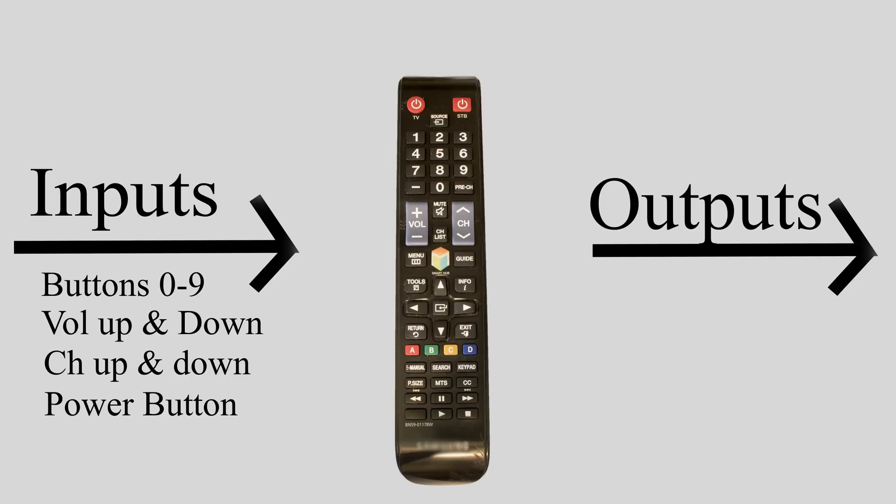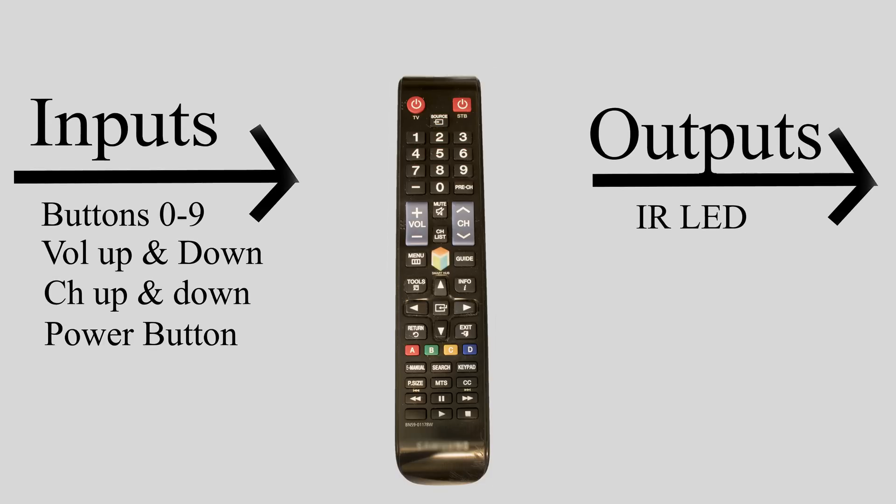As for outputs, a basic IR infrared remote works by blinking an IR LED with a very specific pattern at the TV. This means we only need one output. A computer programmer would then flash code to the microcontroller that contains the pattern to blink when a certain key is pressed.